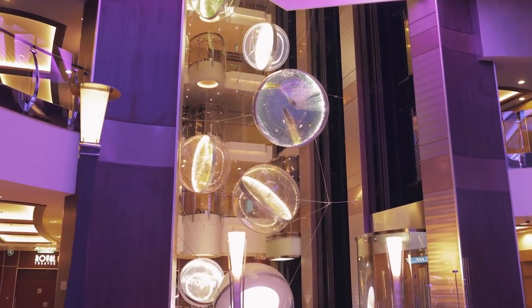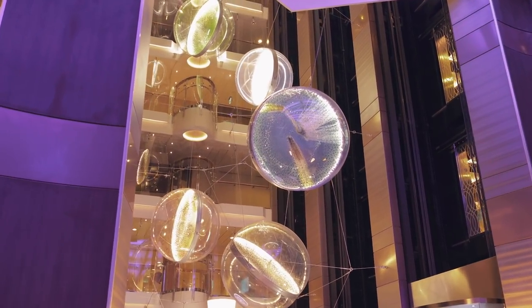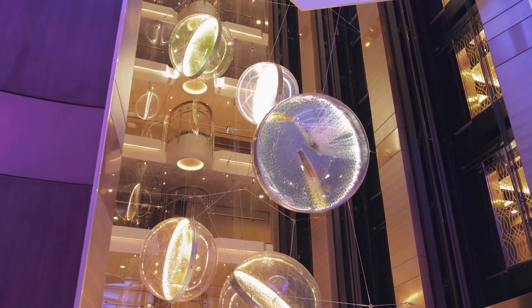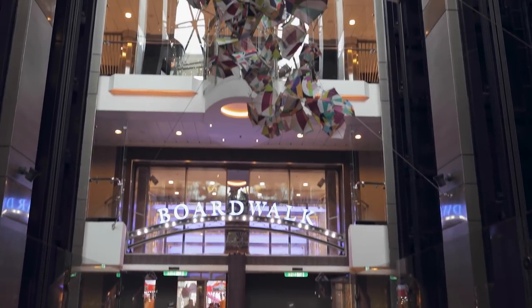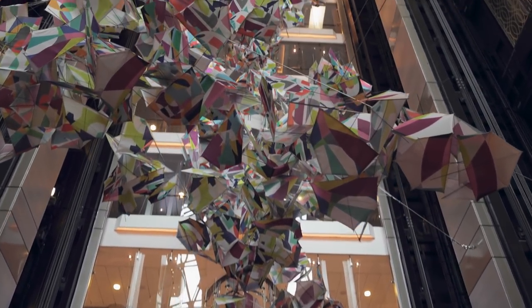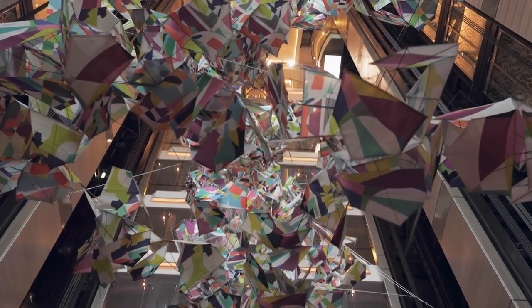The two elevator towers on board are 16-story tall art galleries. One, with 19 acrylic bubbles, is called Imagine. And the other, featuring thousands of colorful fabrics, is known as Kites.